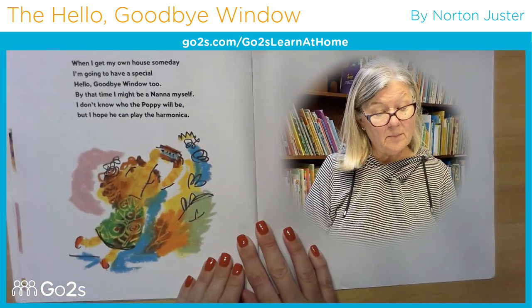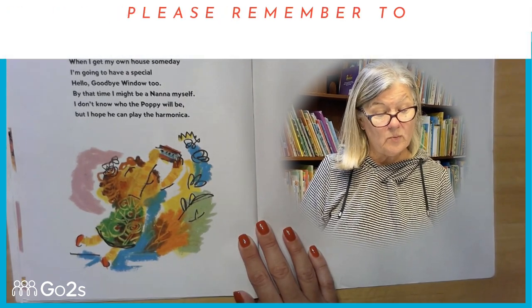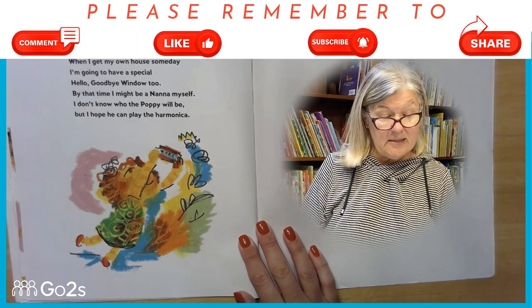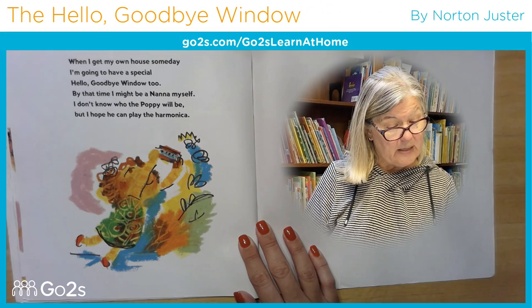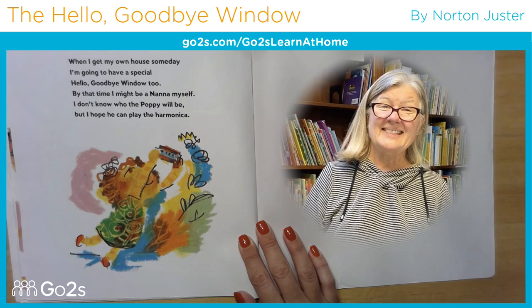When I get my own house someday, I'm going to have a special Hello Goodbye Window, too. By that time, I might be a Nana myself. But I don't know who the Poppy will be — but I hope he can play the harmonica.